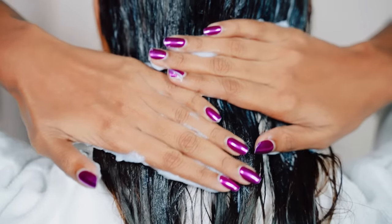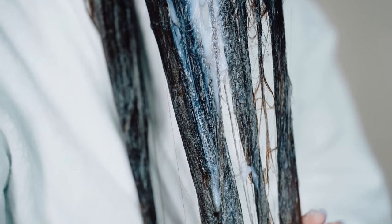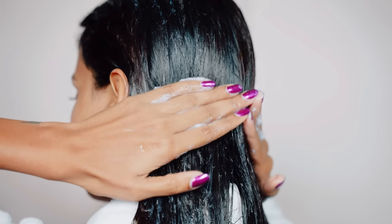After waiting for 2 minutes, I rinse it off. Sometimes I also use this as a hair mask before shampooing my hair — and oh my god, it works amazingly on my dry frizzy hair. My hair feels so soft and gives bounce also. I just love the results.